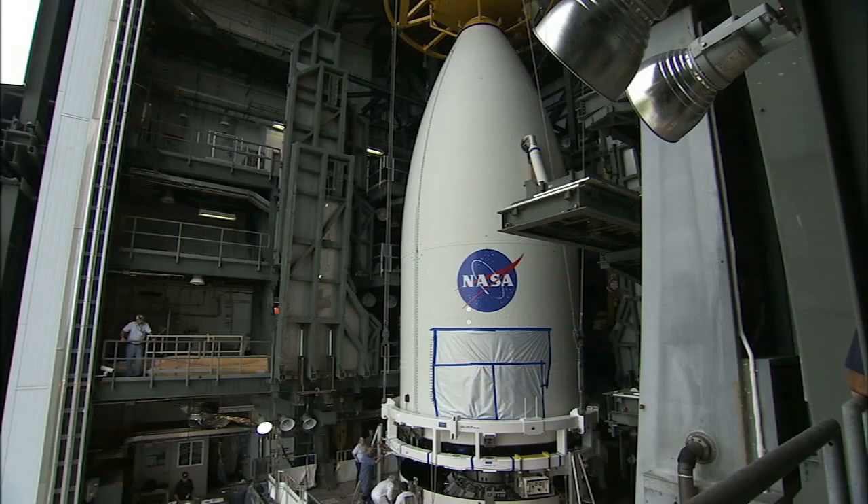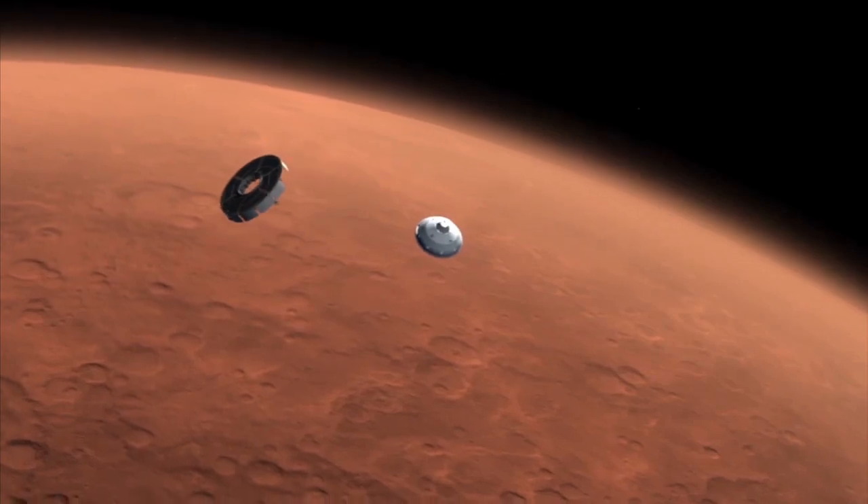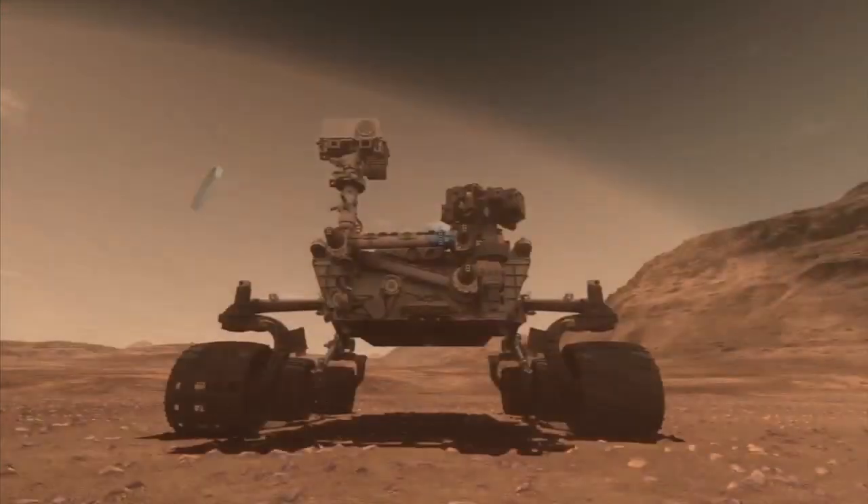Once atop the rocket, the payload was attached and the radioisotope thermoelectric generator was installed. With its final earthbound journey completed, the rover Curiosity and its Atlas V launch vehicle were ready for launch. Next stop, Mars.